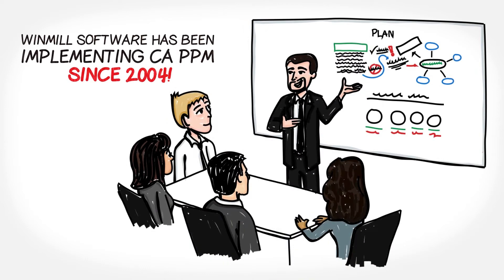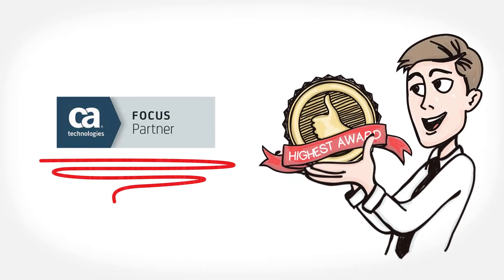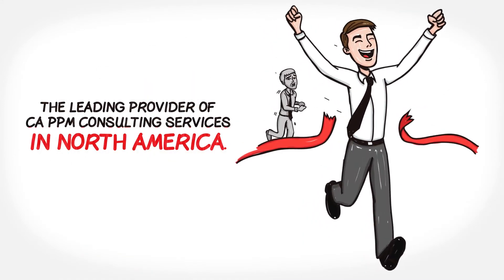Windmill Software has been implementing CA Project and Portfolio Management since 2004. We're a CA Technologies Focus Partner, the highest designation awarded by CA, and we're the leading provider of CA PPM Consulting Services in North America.